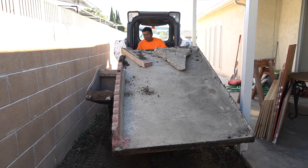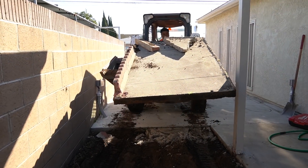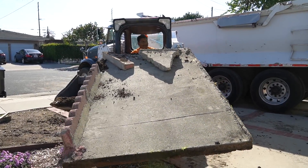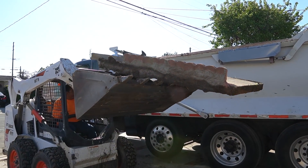Hi, this is Anthony from West Coast Custom Concrete, the best in the west. Today we are in Los Angeles, California. I'm demoing out — we took out about two and a half semi loads of concrete on this job. It was a garage, the side, and a patio.